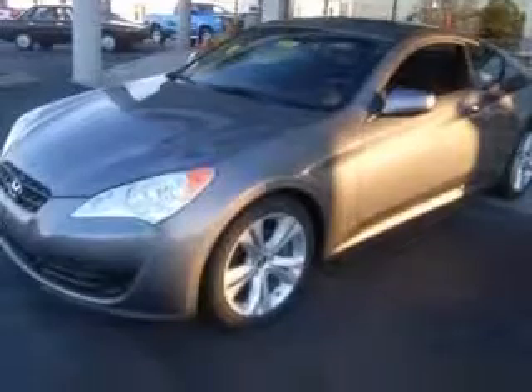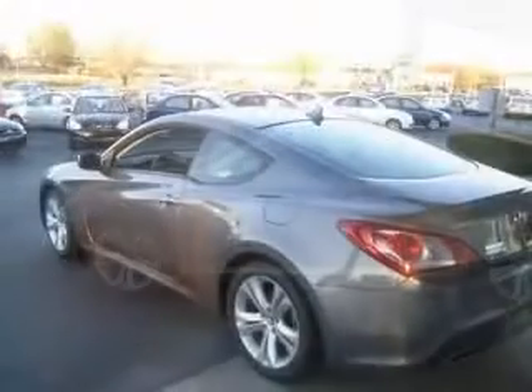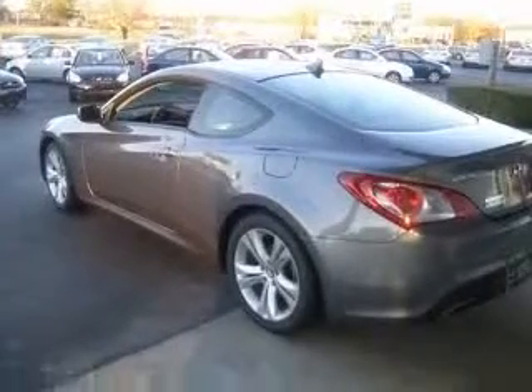This vehicle has a gray exterior and includes the following options: four-wheel ABS brakes, six-way power adjustable driver's seat, air conditioning with climate control, audio controls on steering wheel, Bluetooth, compressor, intercool turbo, and cruise control.